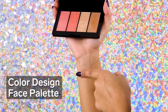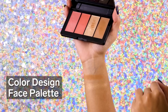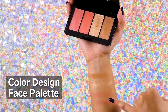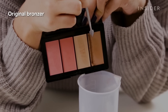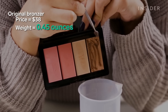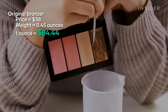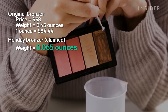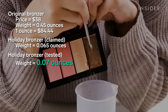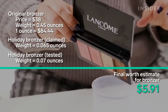The face palette came with a bronzer, two blushes, and one highlighter. To figure this one out we had to determine how much an individual bronzer, blush, and highlighter would be on Lancôme's website. A full-sized Lancôme bronzer is $38 and gives you 0.45 ounces of product, meaning a full ounce would bring us to $84.44. The box claims 0.065 ounces of bronzer but it actually turned out to be 0.07 ounces, meaning the bronzer itself costs $5.91 in the face palette.